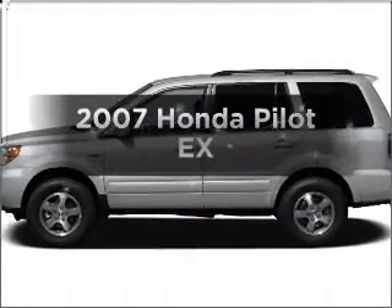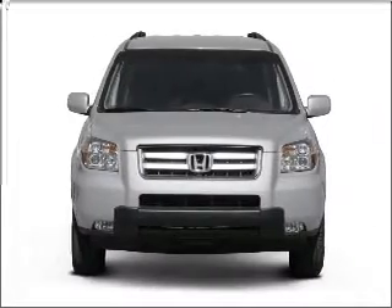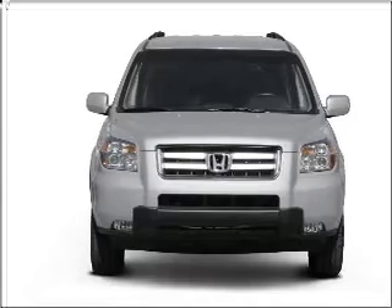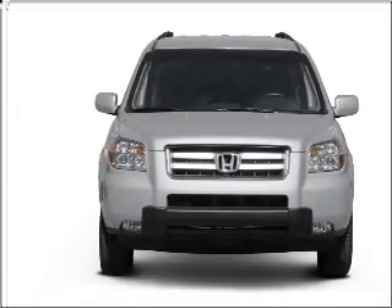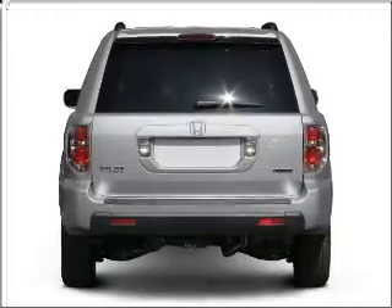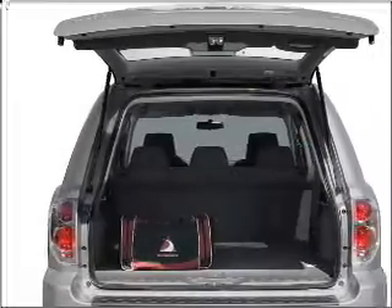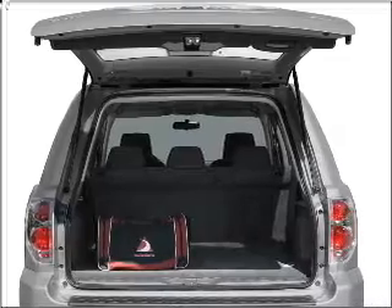Get noticed in this 2007 Honda Pilot. This is the set of wheels you've been looking for, with a reliable 6-cylinder engine that responds smoothly to its 5-speed automatic transmission. Premium wheels give a more luxurious look. A premium sound system is just one of the benefits of owning this vehicle. Brake safely with the anti-lock braking system.